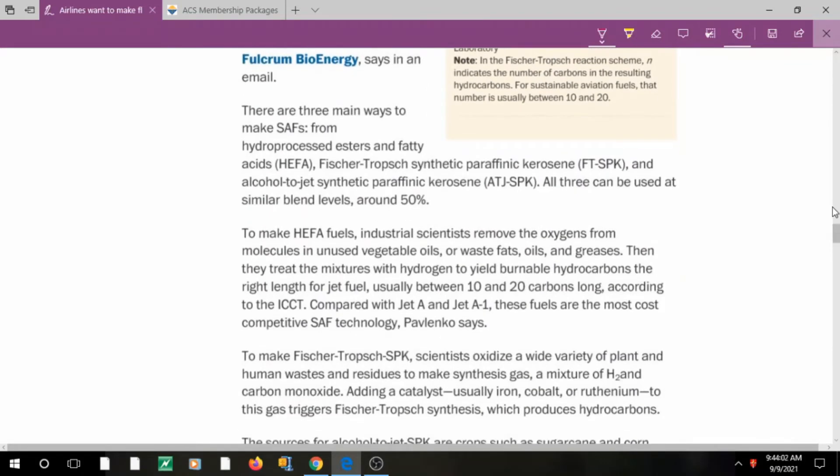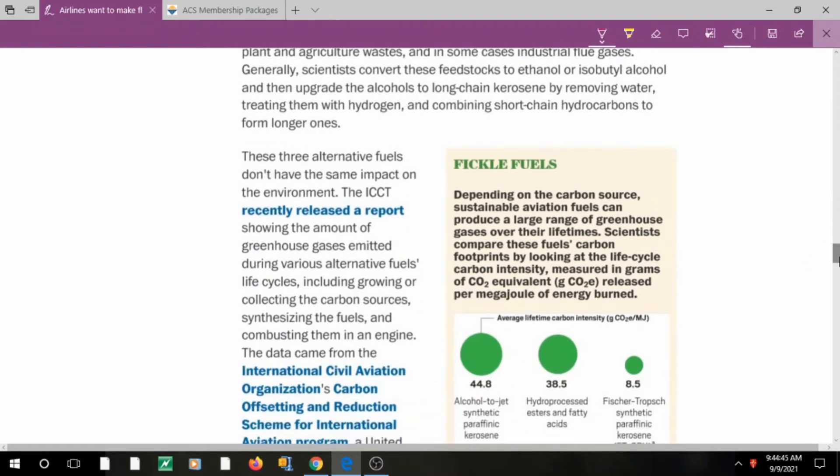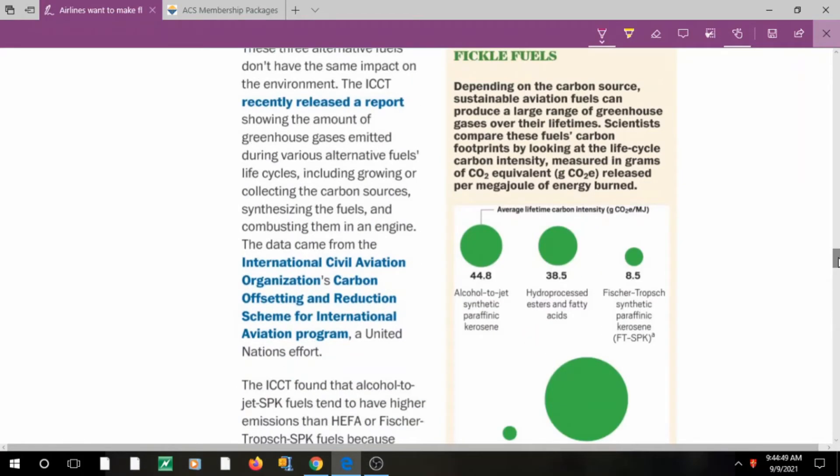There are three main pathways: first, hydro-processed esters and fatty acids (HEFA), which removes oxygen from vegetable oils and treats the mixture with hydrogen to produce hydrocarbons; second, Fischer-Tropsch synthetic paraffinic kerosene, already explained; and third, alcohol-to-jet synthetic paraffinic kerosene, where starch is extracted from sugar cane and corn — applying the seventh green chemistry principle of renewable feedstocks — and converted into ethanol or fuel for blending.